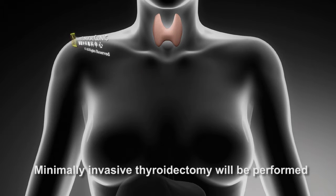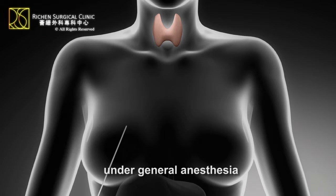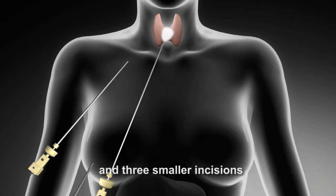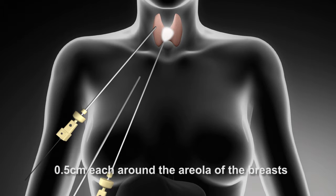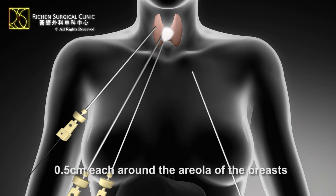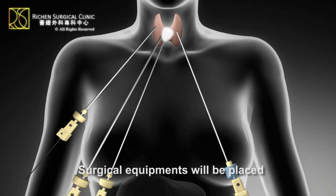Minimally invasive thyroidectomy will be performed under general anesthesia. A 1.5 cm incision will be made at the underarm and three smaller incisions, 0.5 cm each around the areola of the breasts. Surgical equipment will be placed into the body through the incisions.